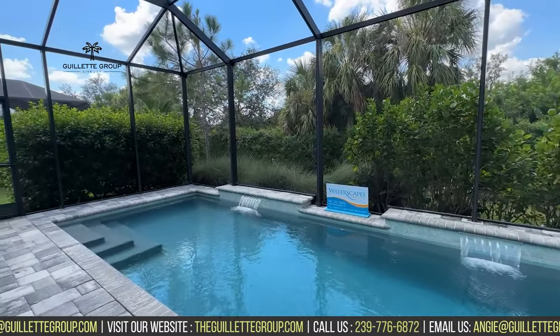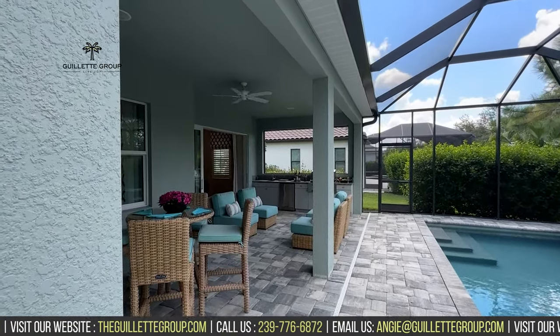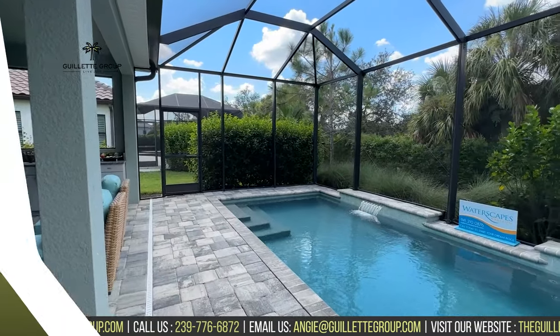Your outdoor space is so important when you move to Florida — this is where we spend so much of our time. And there's high quality outdoor living space in this floor plan here with Neal. What did you think of the Bright Meadow floor plan? Pretty awesome, right? It's just the right size — three bedrooms with a den, two and a half baths, an incredible outdoor space.